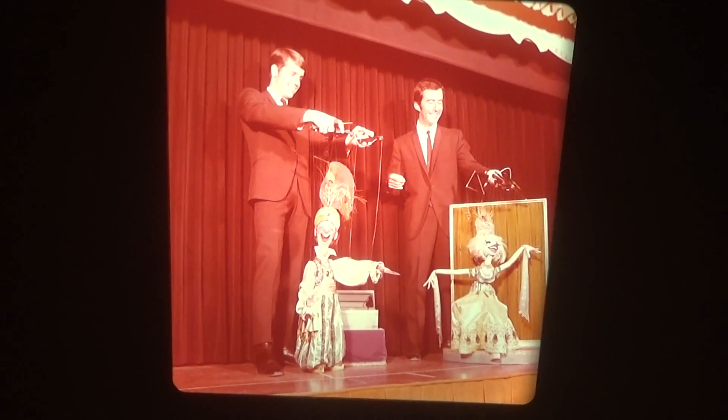Makeup pavilion. Animal show again — there seemed to be a lot of those back in the day. We've got puppet show.